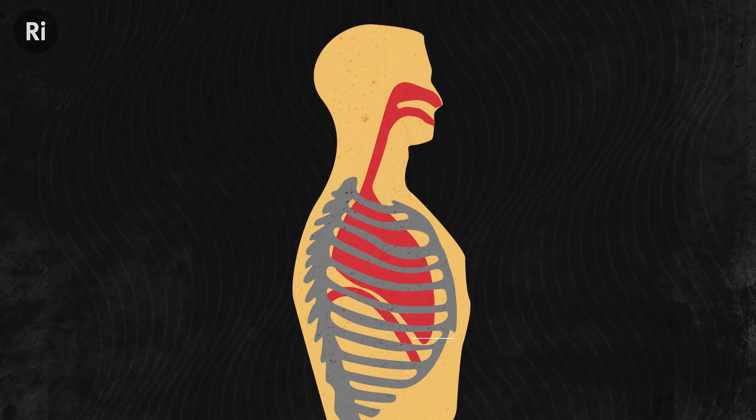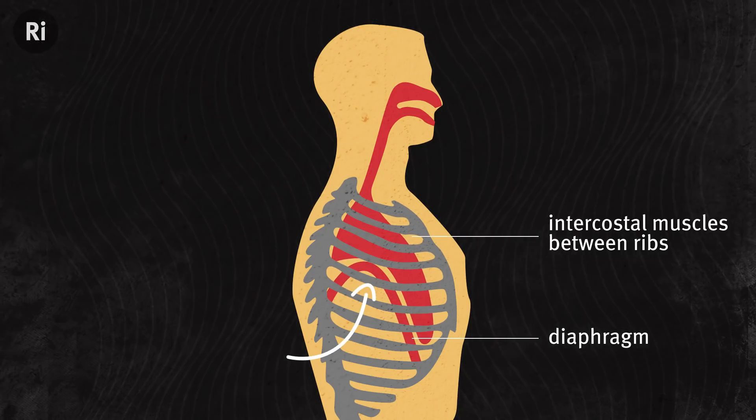Speech is just very well controlled breathing. You breathe in, filling your lungs with air, and as you push it back out by relaxing your diaphragm and carefully flexing your intercostal muscles, you modify its flow to create sounds. Some scientists even theorize that our bipedalism — the fact that we walk on two legs instead of using our arms — freed our ribcage for that fine control, so we quite literally walked the walk before we could talk the talk.